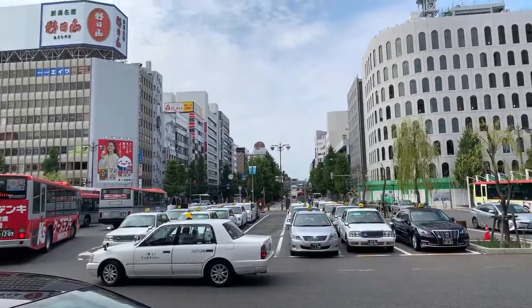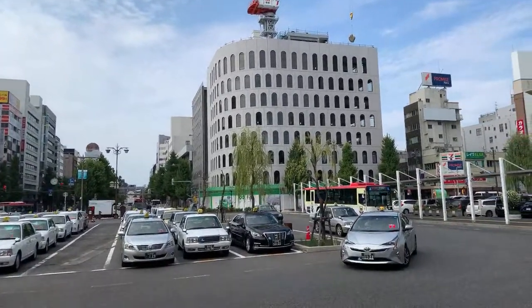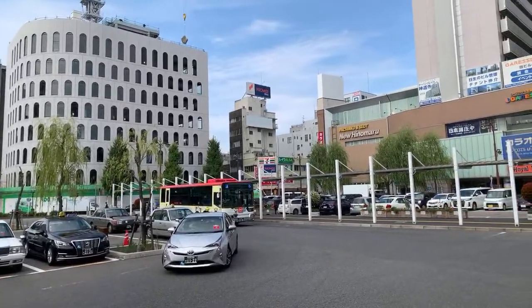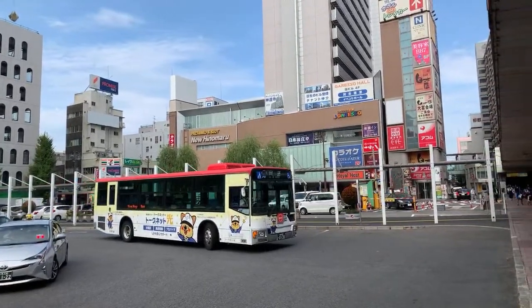For those that used to live here in Niigata — there might be some English teachers or expats that were in the area — this is what it looks like today. I'm very nostalgic for the places I used to live. Every station front is usually the most important area, with lots of businesses, lots of things to see and do, and lots of restaurants.